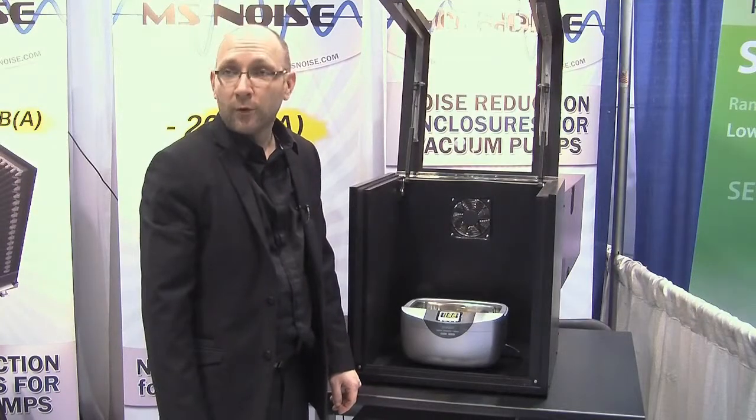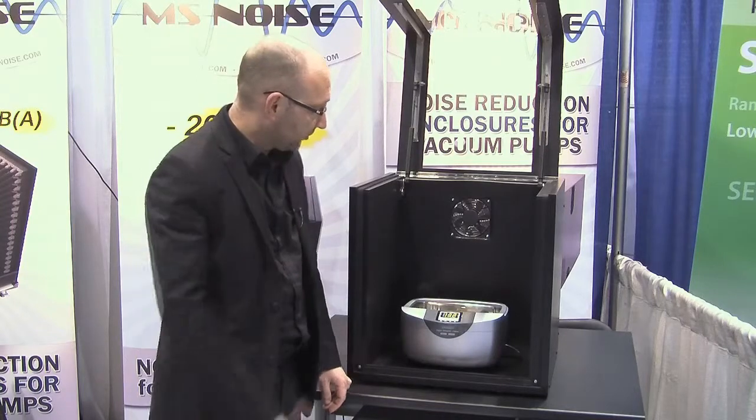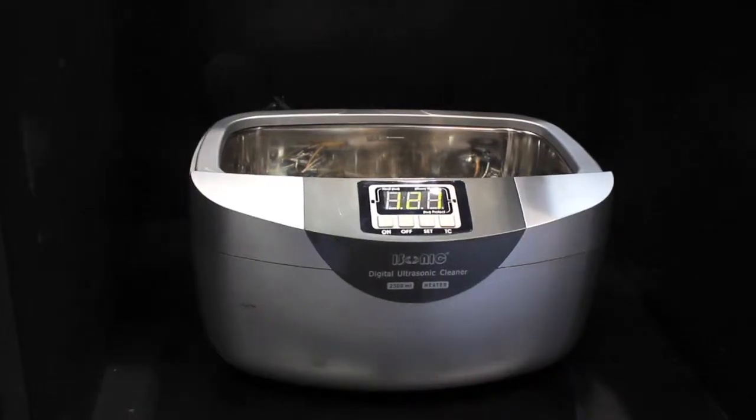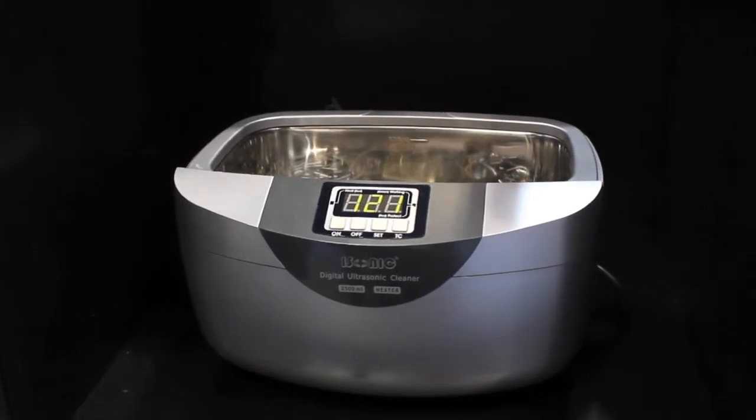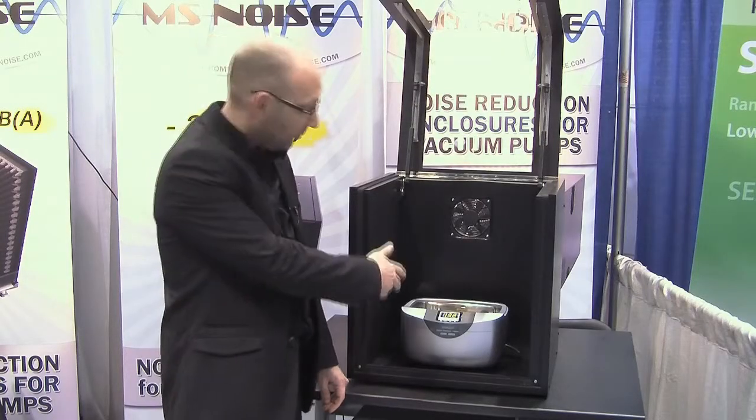There are many noisy instruments in the laboratory. We discovered that there are also benchtop instruments, such as ultrasonic cleaners for example. We also designed a benchtop noise enclosure. I will give you an example with this noise enclosure.